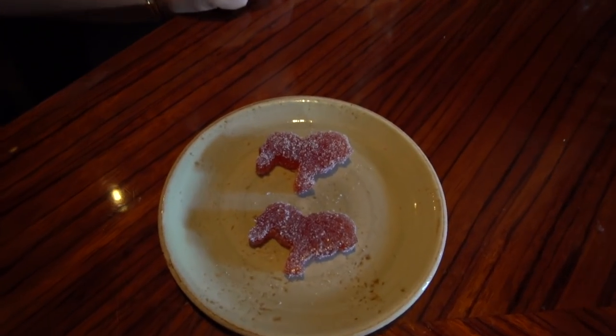To finish off the meal, we have some passion fruit gelée in the shape of little lions in celebration of the Lion King. It's actually really good and I like the little bit of sugar on the outside. And as a little parting gift, we got some African tea. Josh will love to try that because he loves tea along with his coffee.